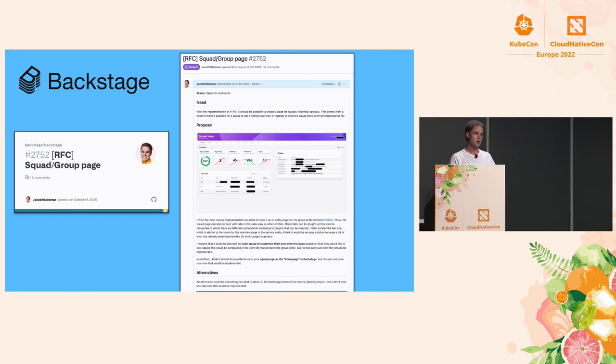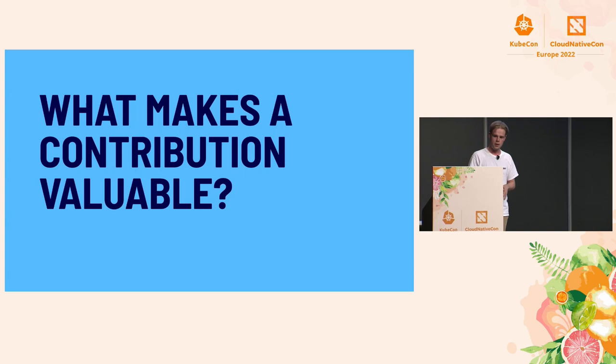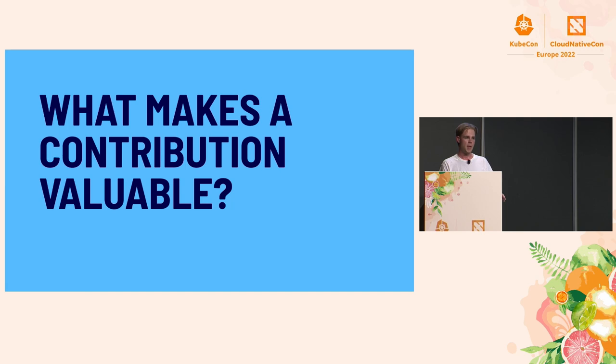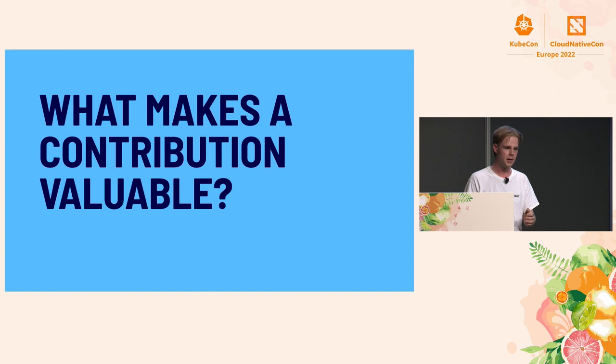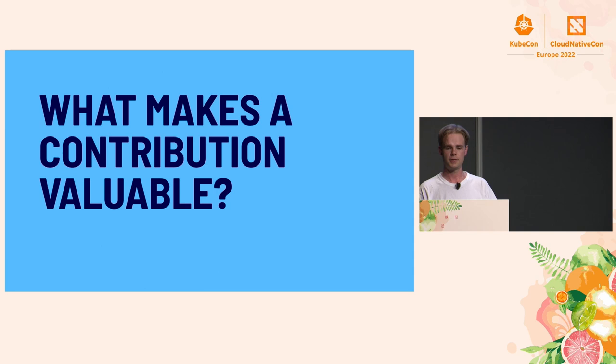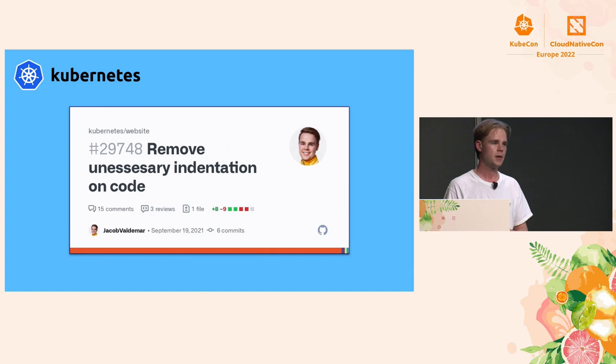I discussed the issue with the community and they thought it was a good idea. I didn't actually create the code for this feature, because some people were already creating a group entity which this feature would fit well into. Even though I didn't contribute any code, I shared my knowledge and together with the community we came up with something better than what each of us could have come up with alone. I still think it's valuable to contribute things that aren't code itself.